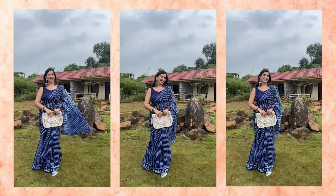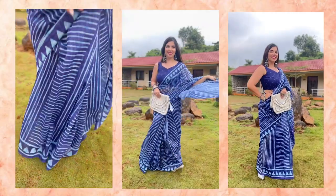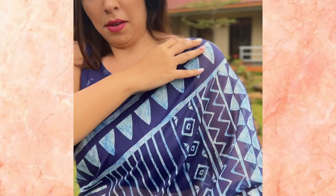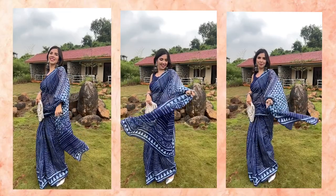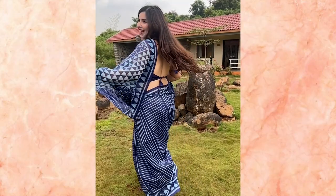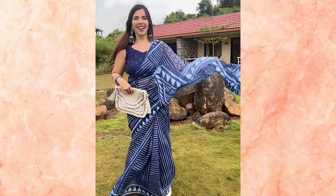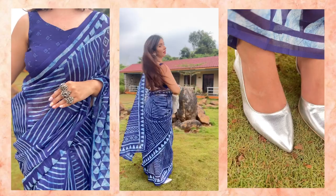The final saree — the showstopper, saving the best for last — is this indigo block print saree. Block print is evergreen; it has been part of our Indian culture for ages and is very much in current fashion trends too. If you like staying up with trends, this is definitely one print you need to try in your Indian outfits this season. There is just such elegance to it — the symmetry with different imprints looks regal. I paired it with oxidized jewellery, but if you don't like jhumkas you can opt for something more minimal.